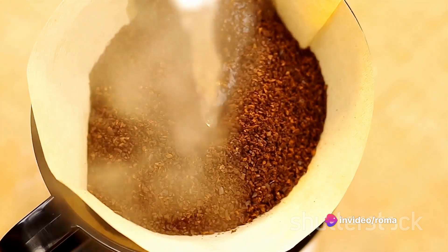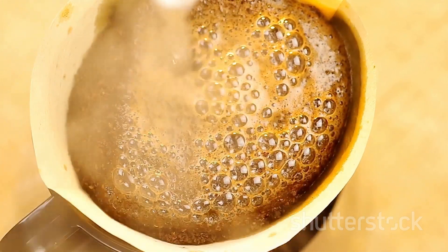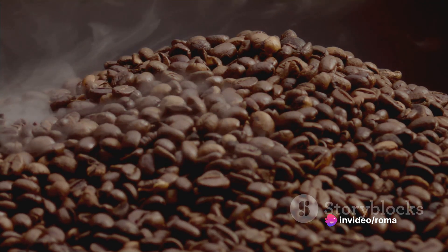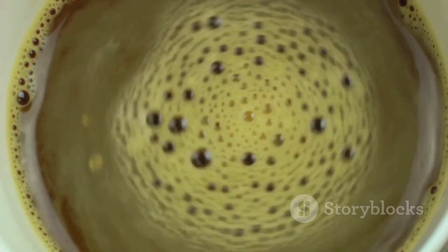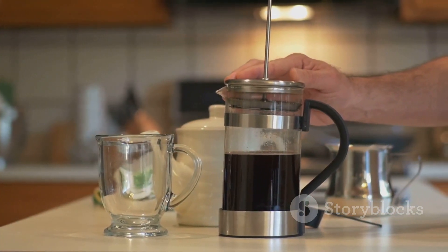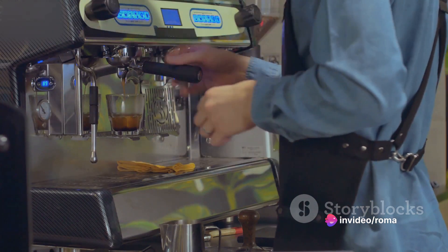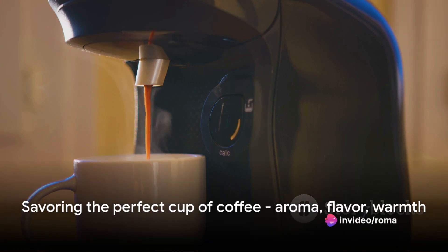Add filtered water, ideally just off the boil — around 95 to 98 degrees Celsius. This is where the magic happens: the water begins to extract flavors from the coffee grounds, and you'll notice a bloom forming on top, a sign that the coffee is fresh and brewing well. The brew time depends on your method — with a French press, let it brew for about four minutes; with a drip coffee maker, around five minutes. After brewing, pour into a preheated mug to maintain temperature and enjoy your perfectly brewed cup of coffee.